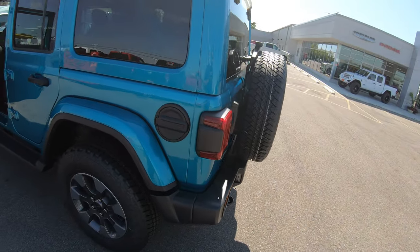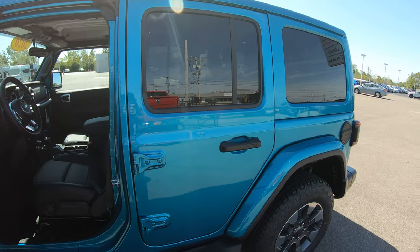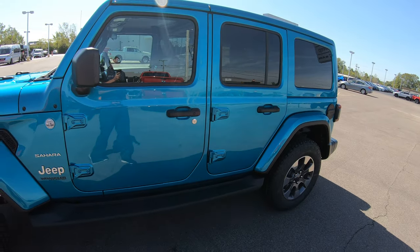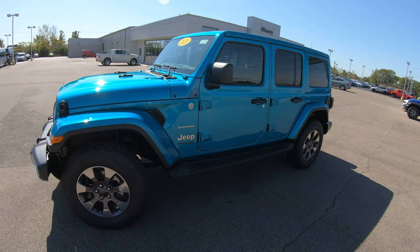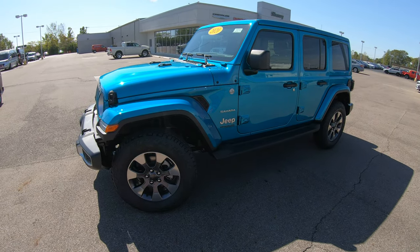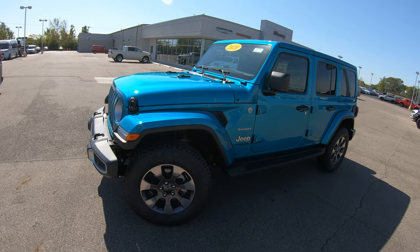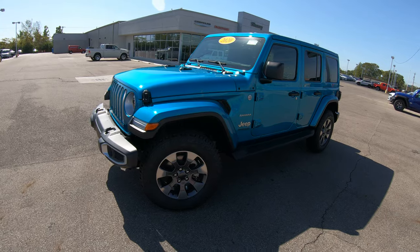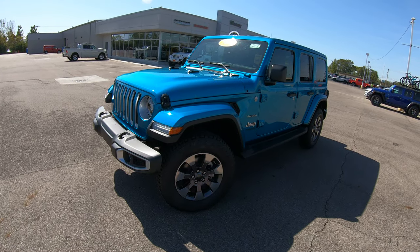This vehicle also has automatic remote start and push button start, as we saw when we were inside. It has full LED lighting on the front and the rear, and the color is called Bikini. If you're on YouTube, please hit the subscribe button, give it a like, and drop a comment below with your thoughts on this color — it's one you definitely have to see in person.